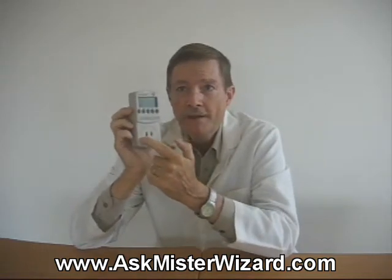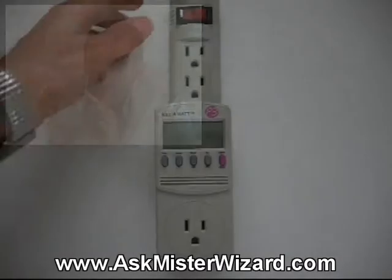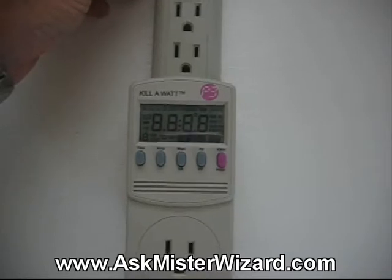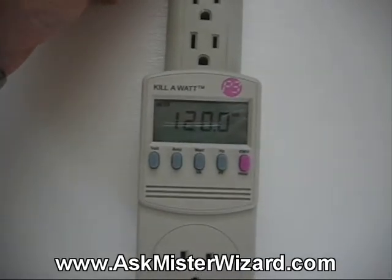It measures all of the electricity delivered through its socket, displaying information in any of several modes that can be instantly selected with a set of five convenient push buttons. I really like these controls — there's just nothing complicated. When you're first powered up, the device automatically initializes and calibrates itself within about two seconds. Then it begins displaying the power line voltage. In the USA, this will generally stabilize between 110 and 125 volts, indicating normal power conditions of the type everybody should expect from a North American power company.